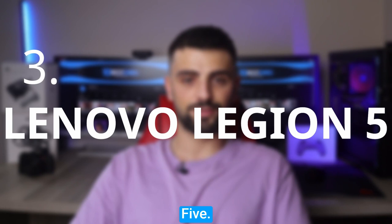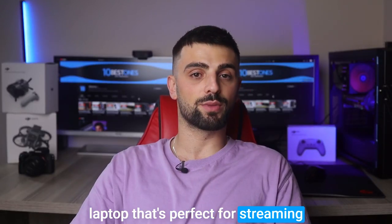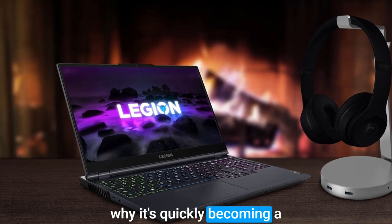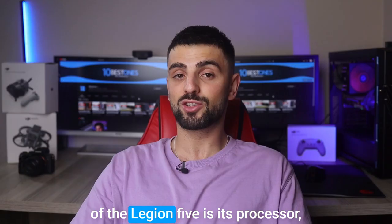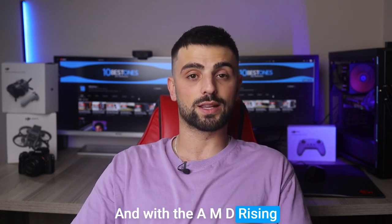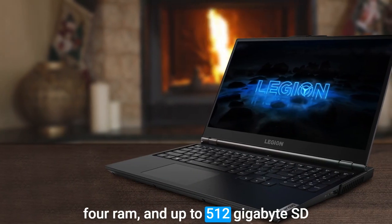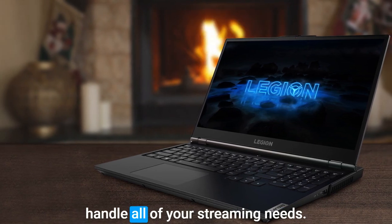Number 3: Lenovo Legion 5. The Lenovo Legion 5 is a fantastic laptop that's perfect for streaming your favorite movies and TV shows. With its powerful hardware and stunning display, it's no wonder why it's quickly becoming a popular choice among streamers. One of the most impressive features of the Legion 5 is its processor, which makes streaming a breeze. And with the AMD Ryzen graphics, your videos and games will look incredible. Plus, with up to 16GB DDR4 RAM and up to 512GB SSD storage, you'll have plenty of space to handle all of your streaming needs.